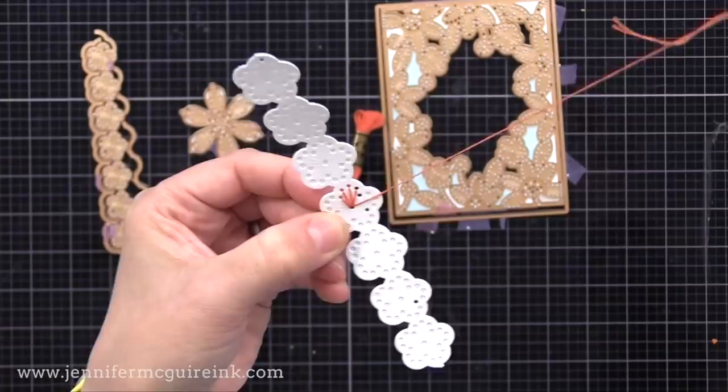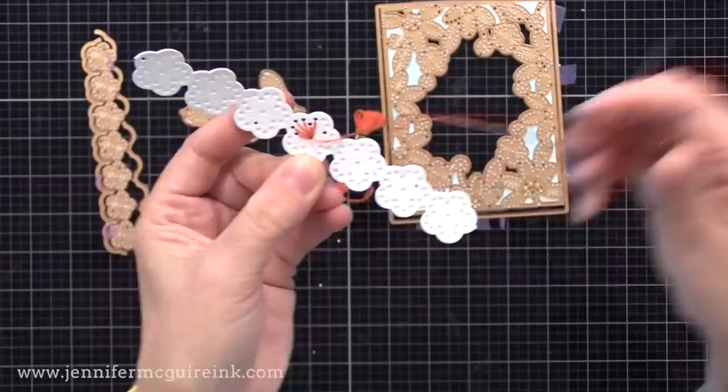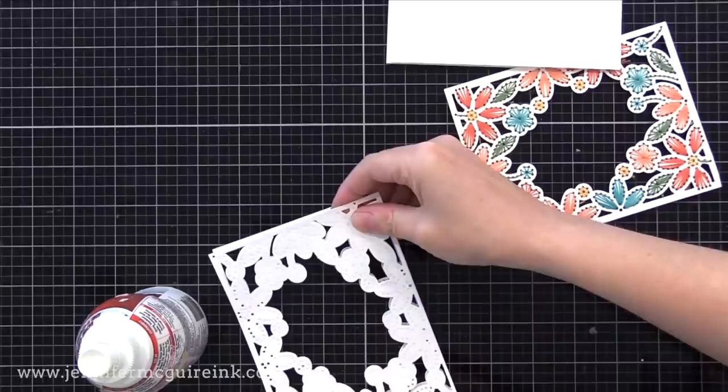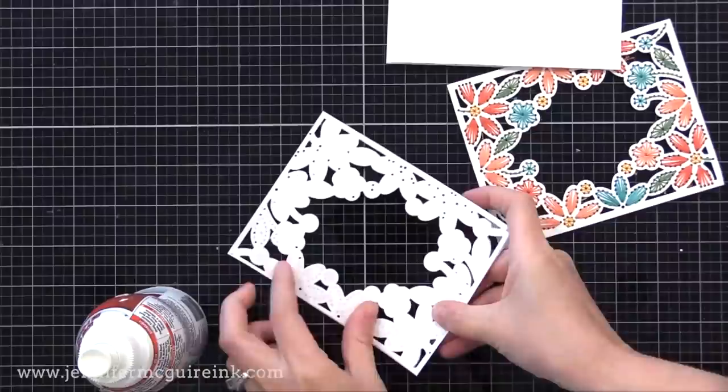I did a ton of different stitch pieces to share with you today, all while at my son's baseball games, and we're going to turn them into cards. Here's one background I did using that color combination I showed you before. I also die-cut two additional frames and used spray adhesive to glue them together. This is going to get glued to the back of our stitch piece just to give it dimension — you don't have to do this, but I love that dimension. I do spray it outside just to be careful.